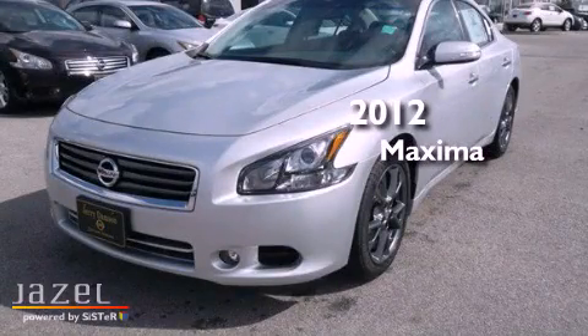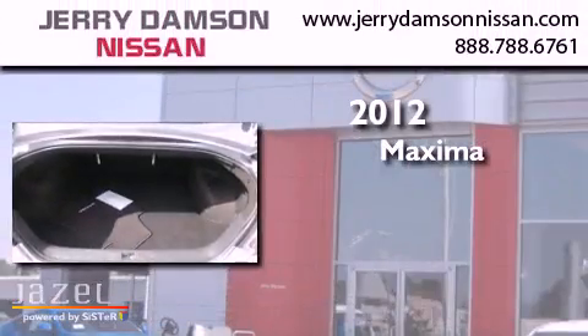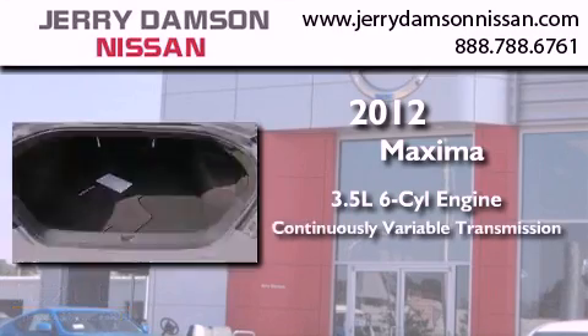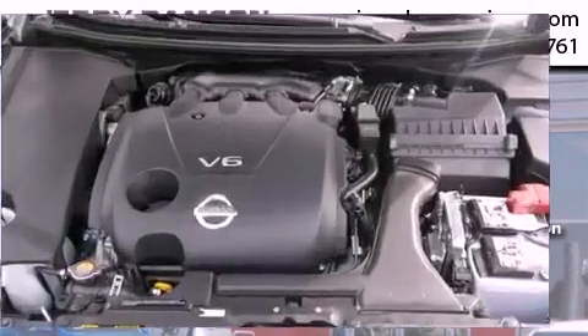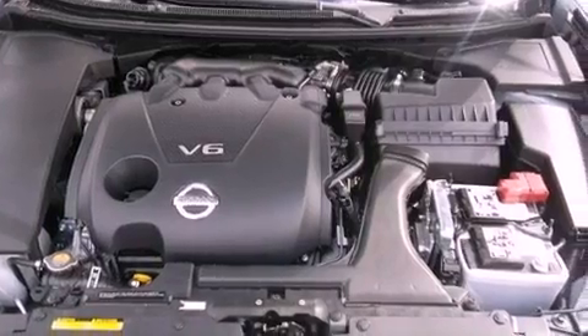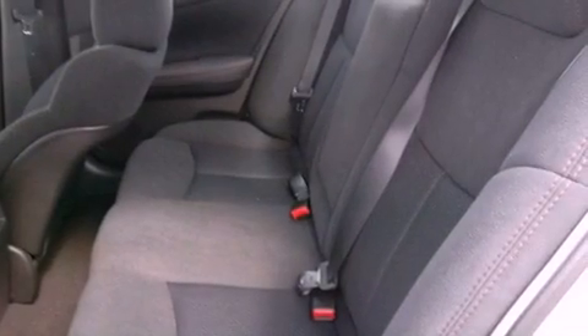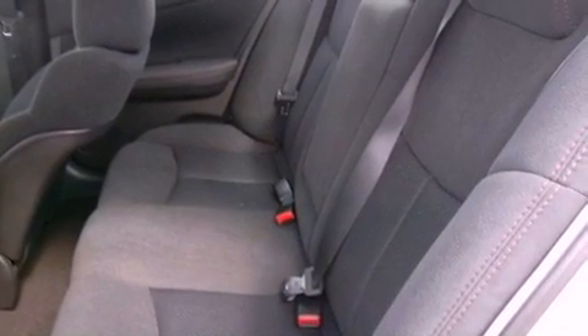This is a brand new 2012 Nissan Maxima. It has a 3.5-liter six-cylinder engine and a continuous variable transmission. Its top features include a multi-link rear suspension, a moonroof, a low-tire pressure indicator, aluminum wheels, and traction control and stability control systems.